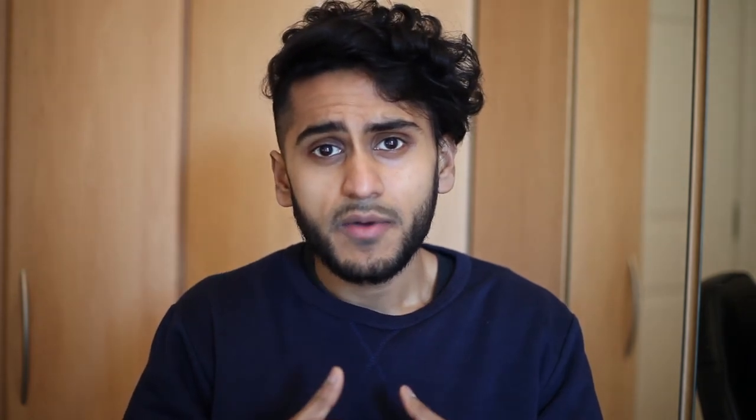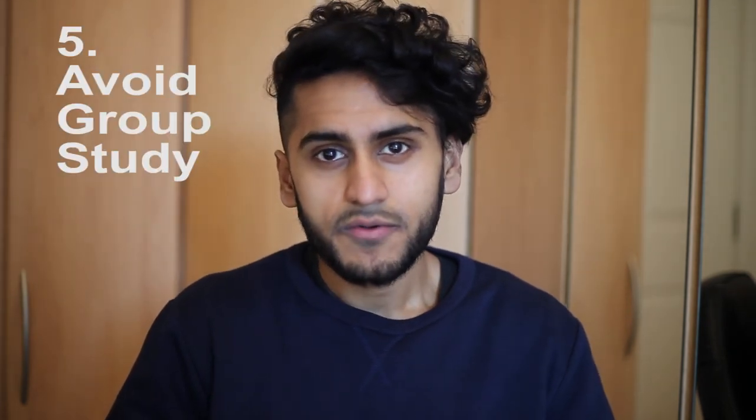My fourth tip is to study with someone who has a completely different background from you. My master's was very inter- and multidisciplinary, with high achievers from different parts of the world and fields. From a biology background you don't necessarily have an advantage, because people with maths or engineering backgrounds might find some parts easier while biology students find others easier. Studying with someone from a completely different background allows you to fill in each other's gaps in knowledge, which helps both of you understand what you're each missing.